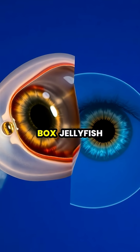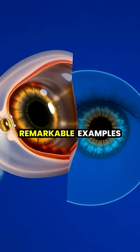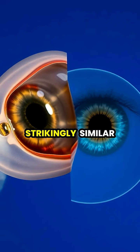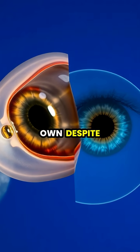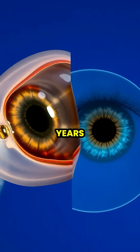Scientists are fascinated by box jellyfish vision because it represents one of nature's most remarkable examples of convergent evolution, developing eyes strikingly similar to our own, despite evolving on a completely separate path for over 500 million years.